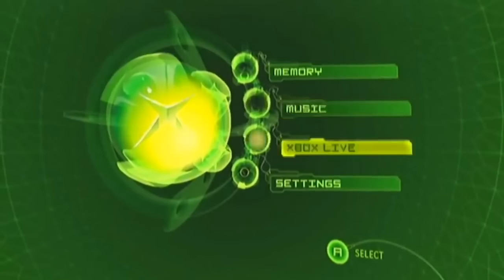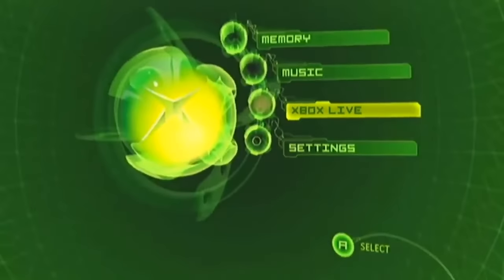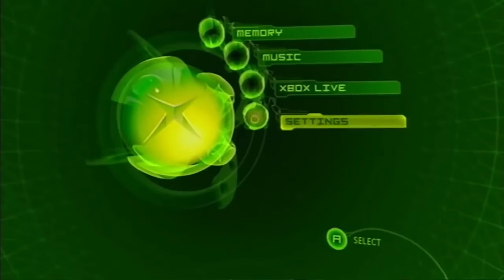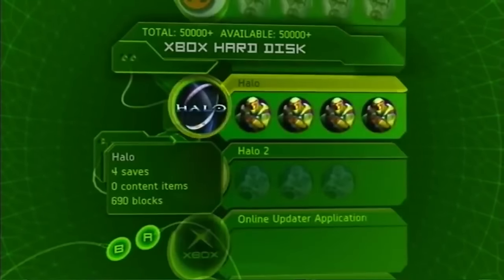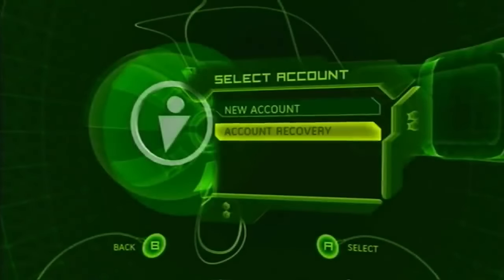People would bounce back and forth between what functions they used, whether it was the Xbox dashboard side of things or Halo 2's interface. While looking at the dashboard compared to today it might look pretty basic and bare bones, it had the basic functionality you needed back then and it looked cool. It still has a special place in our hearts and memories, and I think that holds true for anyone who played on the original Xbox back in the early to mid 2000s.